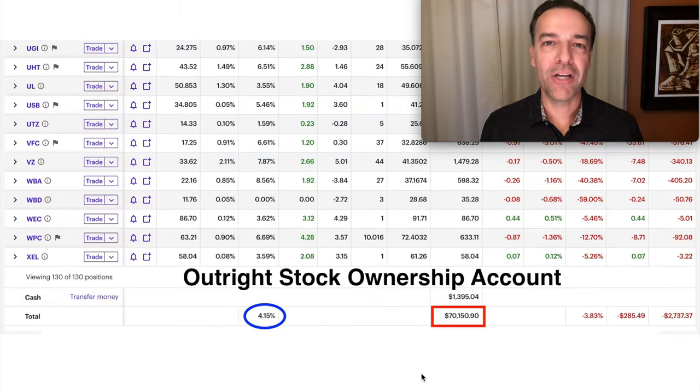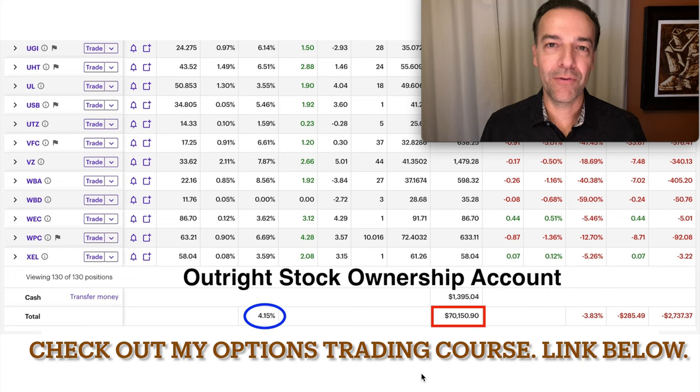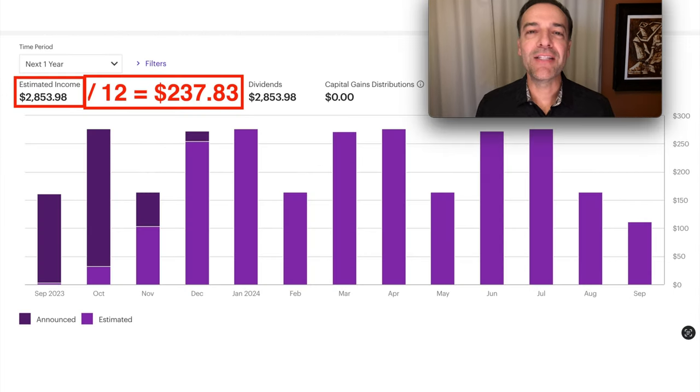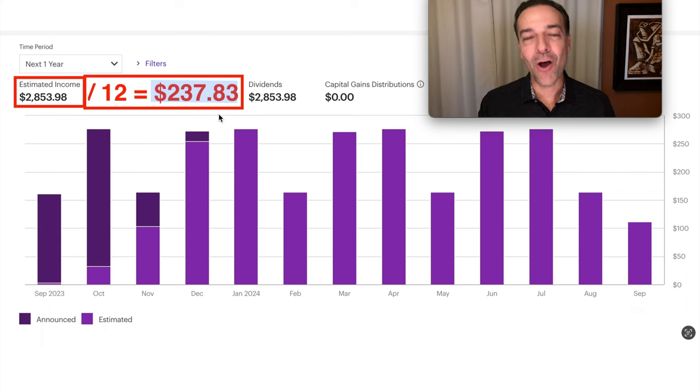There is one more account I want to share — my outright stock ownership account. In this account, I take at least 10% of the cash flow realized in my main option trading account and buy stocks outright with the plan to own them forever. This portfolio has right at 130 positions in it right now. The average dividend is 4.15% annual, and this portfolio is worth just over $70,000. Our broker is telling us we should expect to receive just over $2,850 over the next 12 months in dividends from these stocks — that equates to just over $237 a month, and that's the easiest money I'll make next month.